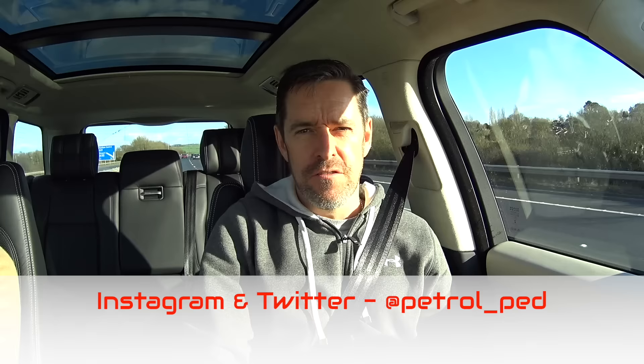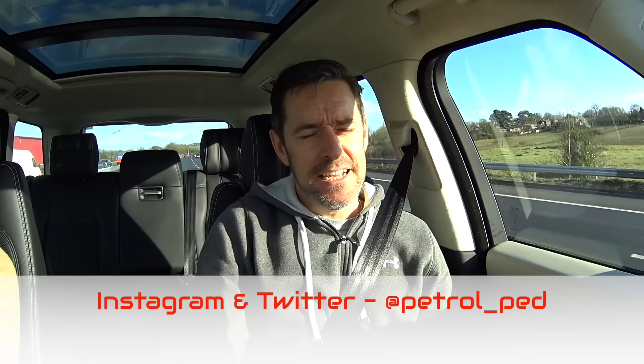Hey guys, welcome to Petroped. Today I am in the front seat of the very latest Range Rover — this is the Autobiography model, the top spec, with the V8 diesel. We've got it for the weekend and we're going down to Cornwall for a bit of a road trip, so I thought it might be a bit different to do a 'living with' video and talk around some of the technology and spec in this car.